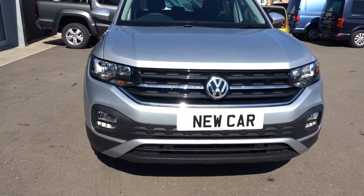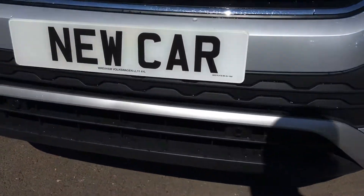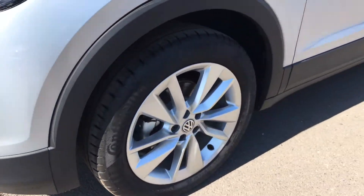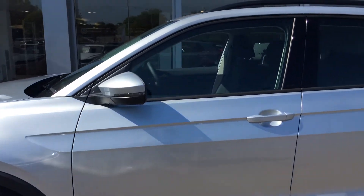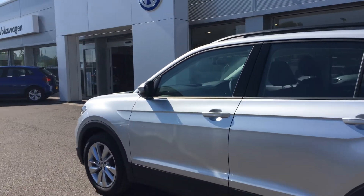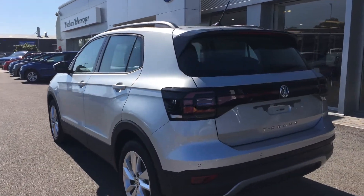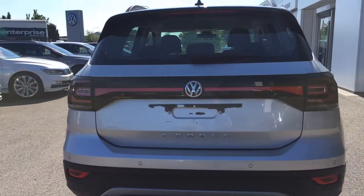The optional extra it's got on it is the distance control, so it's got front and rear parking sensors that you can see on the front on the bottom there. It's got nice alloy wheels. Great visibility on these cars — they're the size of a Polo but just jacked up, so you've got better visibility, and with the parking sensors on it, if you're struggling with parking you've got that assist there.